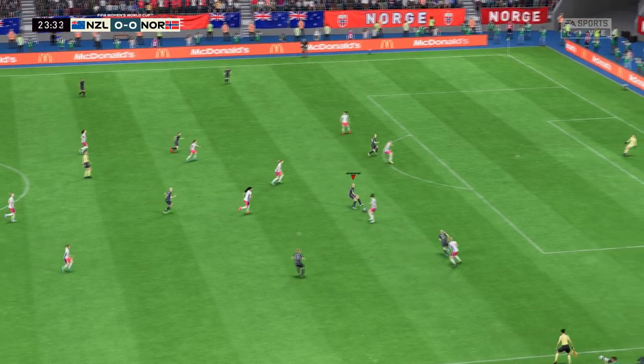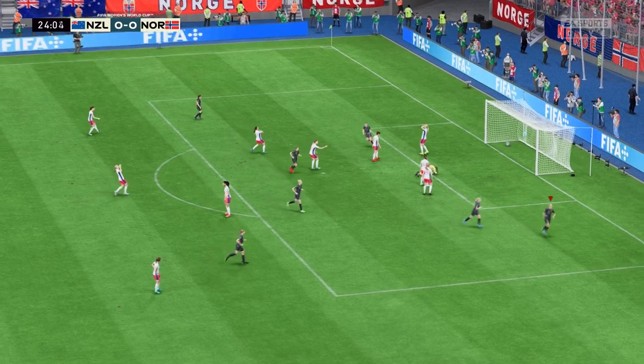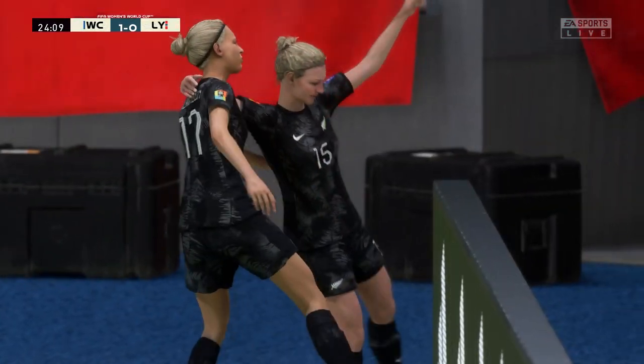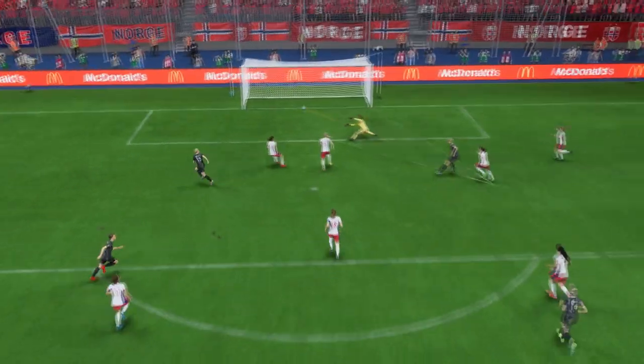Elizabeth Anton, egged on by the crowd — and it's a goal! 1-0! They've been pushing for the opener and now they have it. As you can see, this was always coming — they've been piling on the pressure. It's a well-deserved goal.